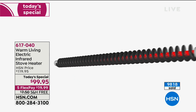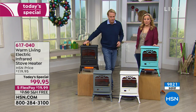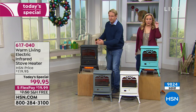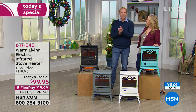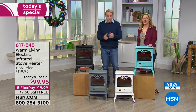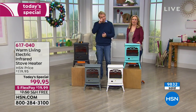The item number is 617-040. Call the number on your screen and ask for the Today Special — $99.95 for one day only. Kerry will be with us in the next hour as well, and we'll be starting over without red, which is completely gone. Gray, white, aqua, and black are still available. Stay tuned.